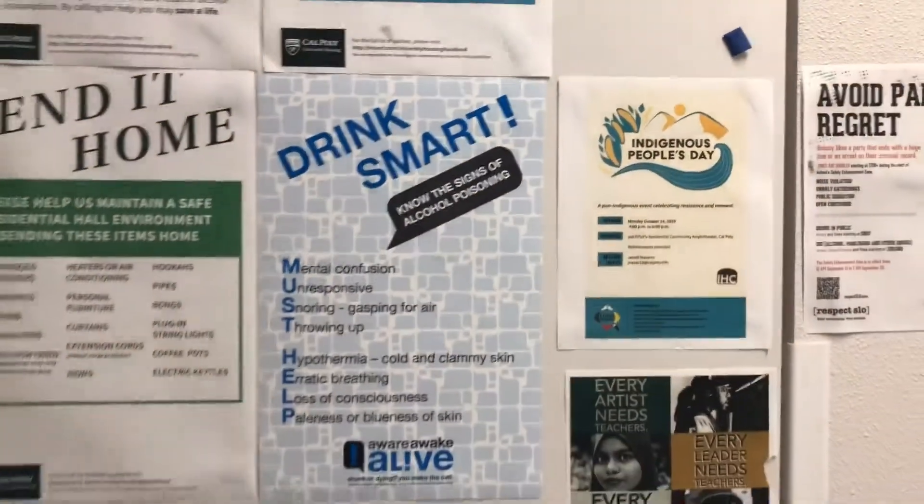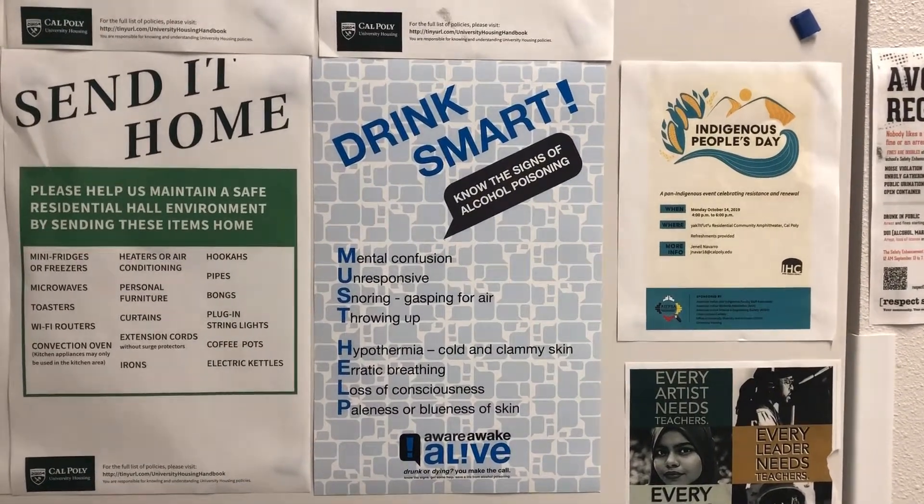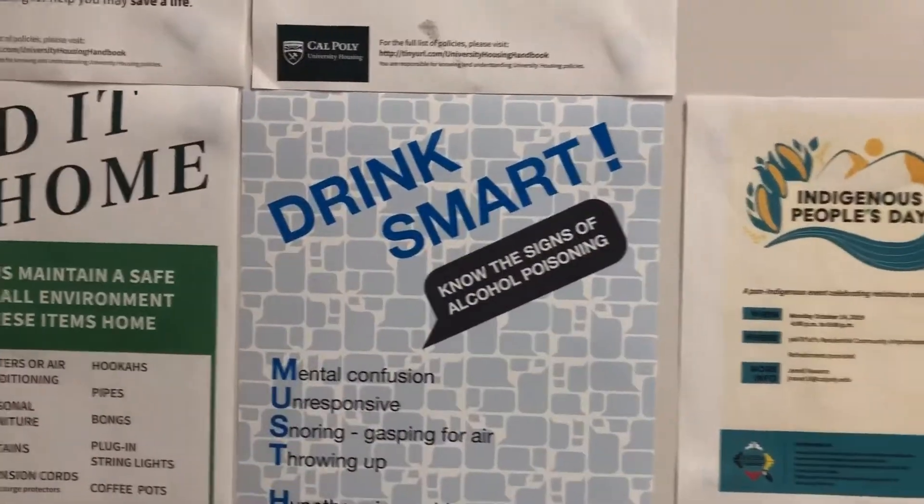This flyer in my dorm is meant to warn students about the urgency of being safe, so I think the font choice should have been more urgent and important.